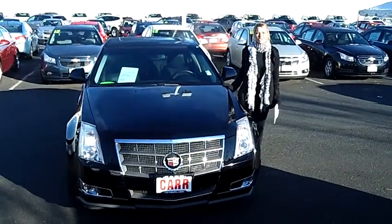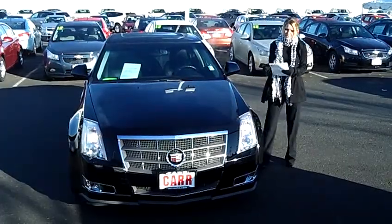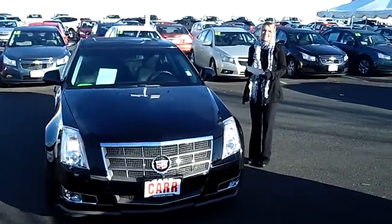Hi, this is Lacey coming to you live from Car Chevrolet World here in Beaverton. Thanks for clicking on that link. This is your virtual tour of the 2008 Cadillac CTS.